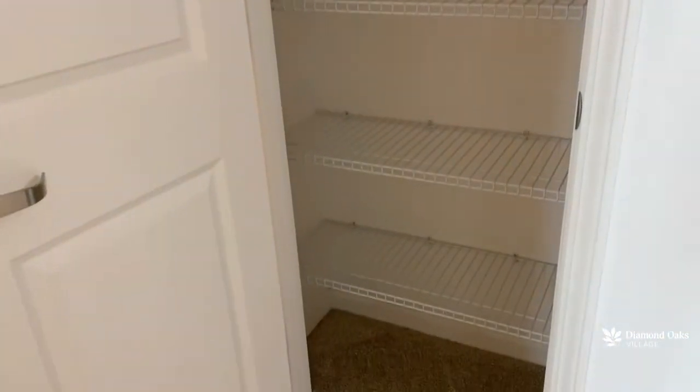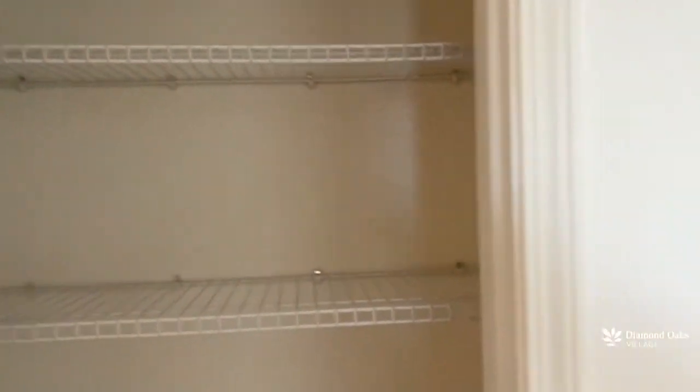Right off of the hallway, you have your linen closet. Look at all that storage space and shelving that you could use — maybe some towels or maybe some extra shoes if you have them.